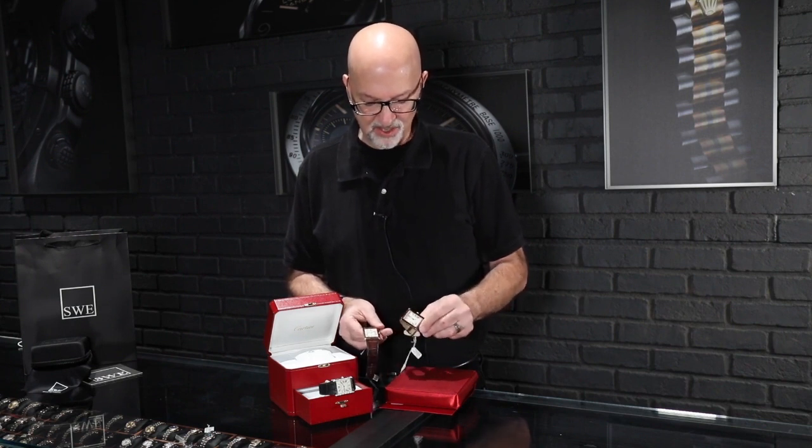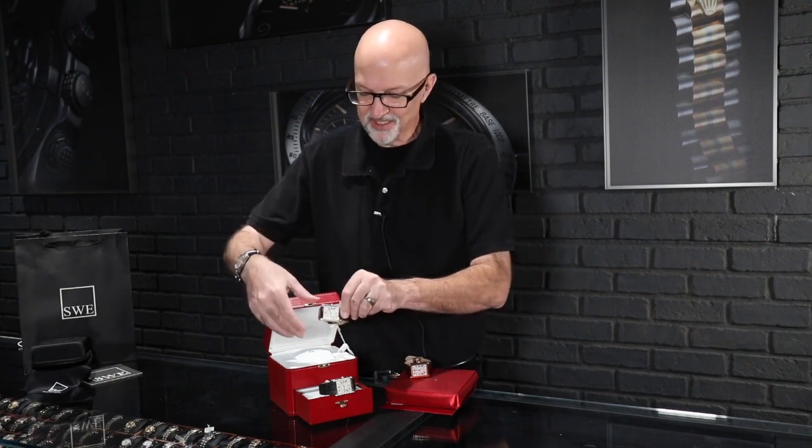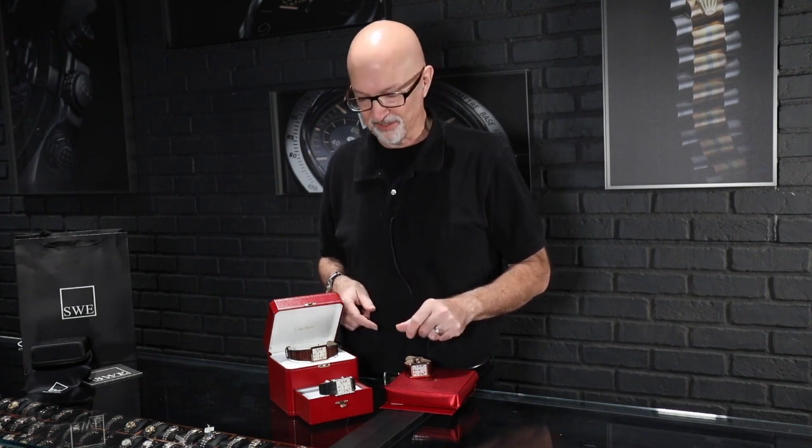The Tank Solo is roughly half the price of the Louis Cartier. So if you're budget conscious — budget savvy — the Tank Solo might be a good pick for you.